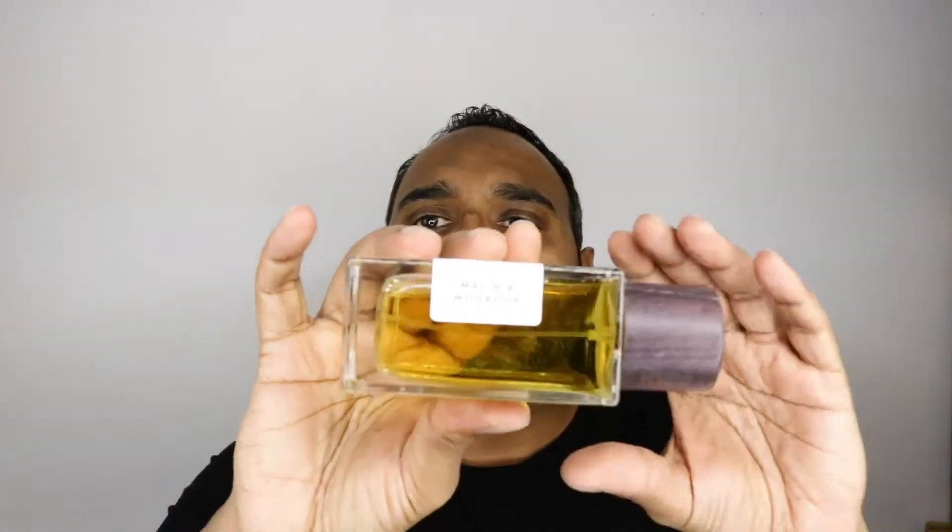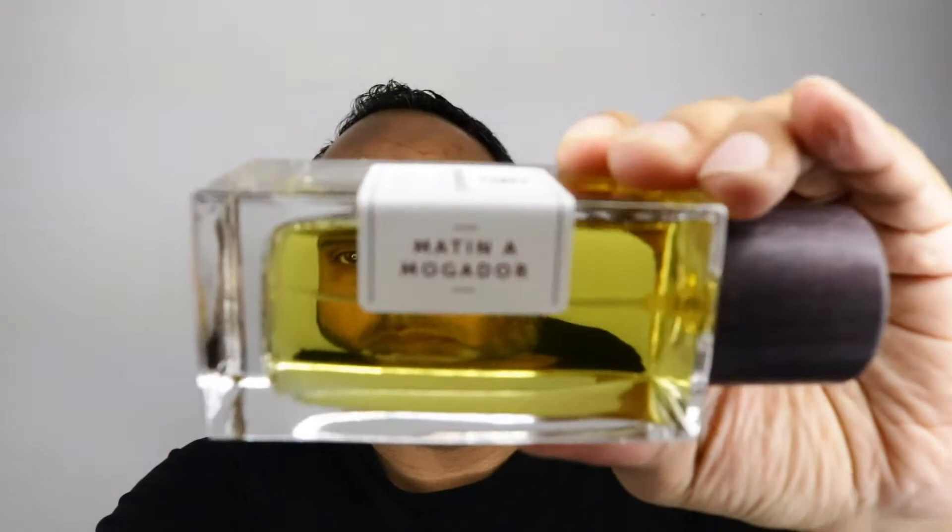This fragrance is called Matin a Mogador. There are not a lot of reviews on the internet regarding this fragrance or this house. It is mostly a niche house from Spain. People usually associate niche with expensive, and I want to tell you that's not always the case, especially when we're dealing with this house.